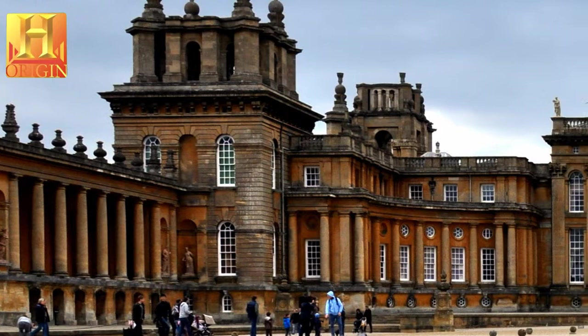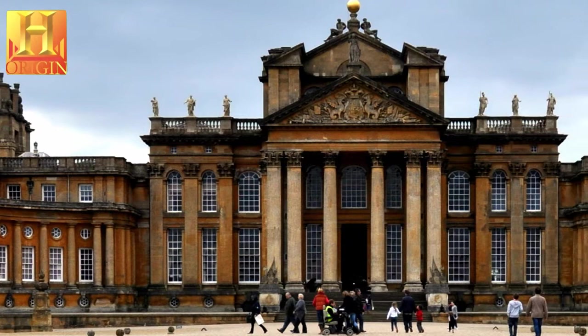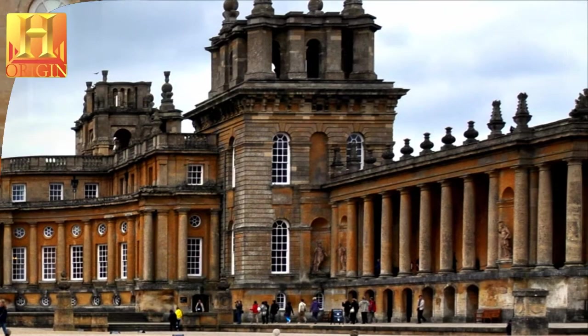Blenheim Palace, near Oxford, stands in a romantic park created by the famous landscape gardener Capability Brown. It was presented by the English nation to John Churchill, 1st Duke of Marlborough, in recognition of his victory in 1704 over French and Bavarian troops. Built between 1705 and 1722 and characterized by an eclectic style and the return to national roots, it is a perfect example of an 18th century princely dwelling.